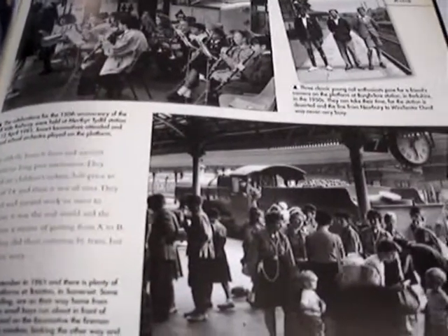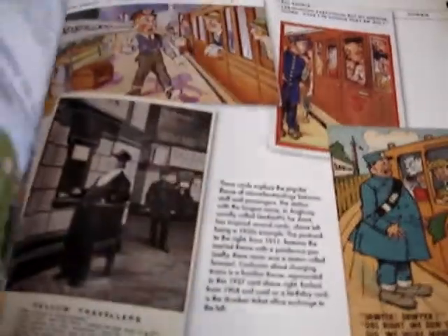E is a poignant reminder of the evacuees, with children clutching their bags as they head into the unknown and into the countryside to be looked after.